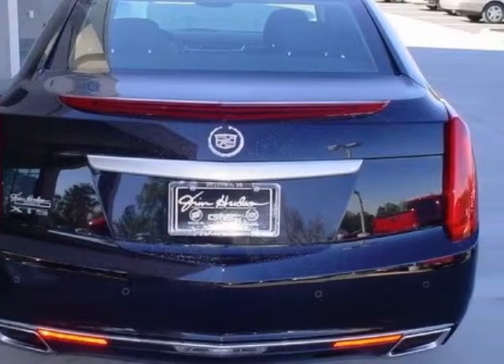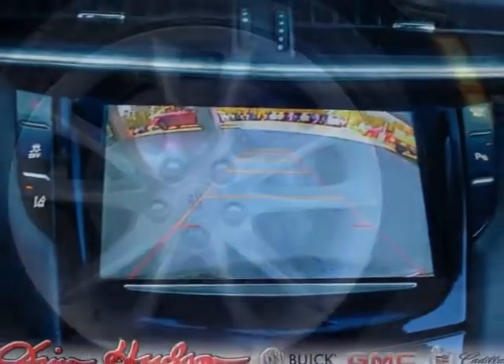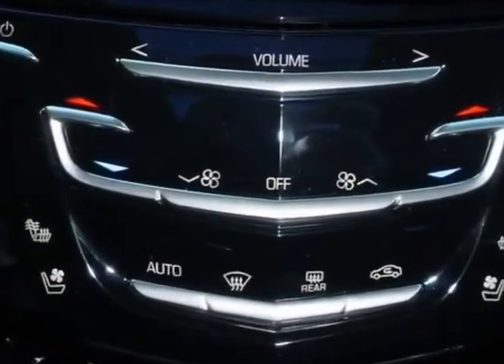Jet Black, Salao Kiesel Leather Seating with Mini Perforation, Sunroof, UltraView, Power Sunshade, Power Rear Window, Emissions Federal Requirements,